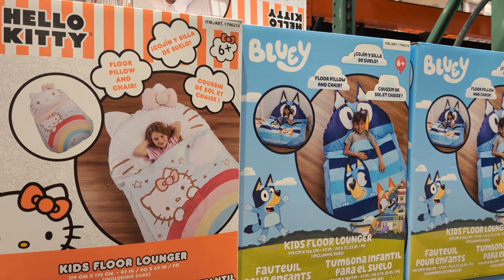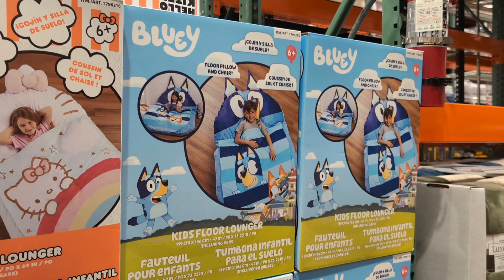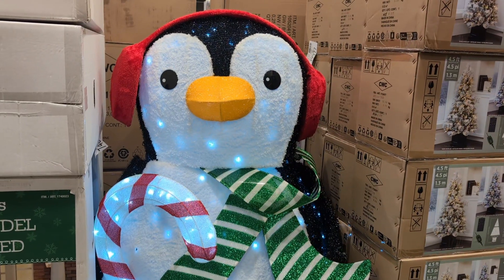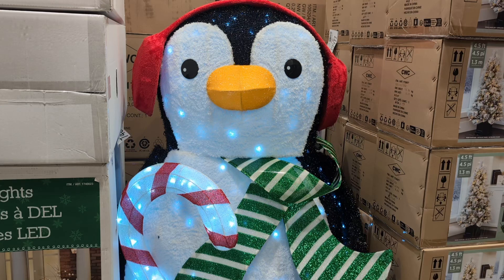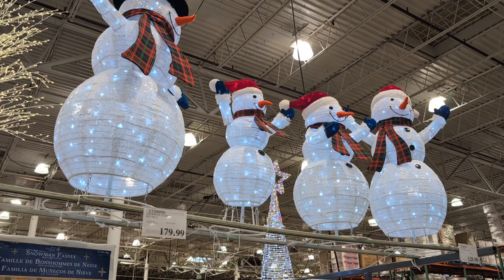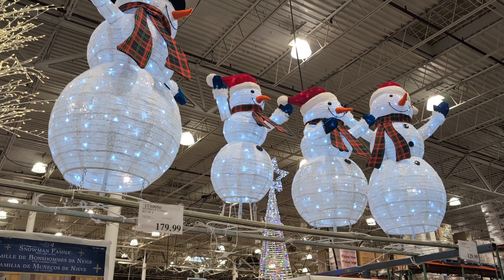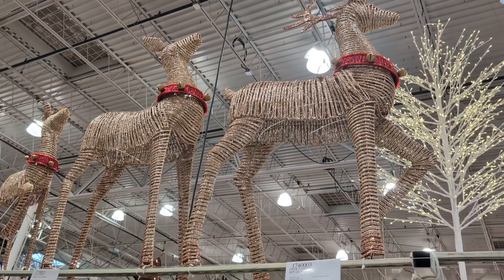Hello Kitty Floor Lounger $79.99. Bluey Floor Lounger $79.99. 60-inch Penguin with LED lights $129.99. Snowman Family of Four $179.99. Deer Family of Three $199.99.